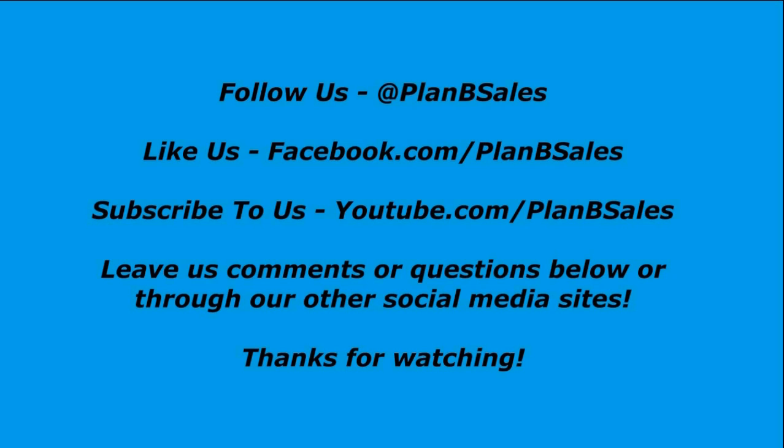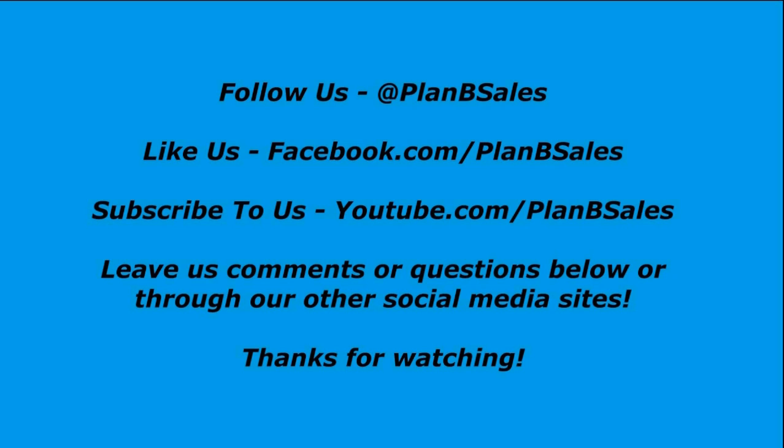We love that you guys are getting involved with us here on YouTube. Feel free to leave your comments below and follow us on Twitter at Plan B Sales — we'll keep you informed on what we have. Please get some back-and-forth conversation going, because we love talking racing and love talking with you race fans out there. We appreciate the business you've given us.